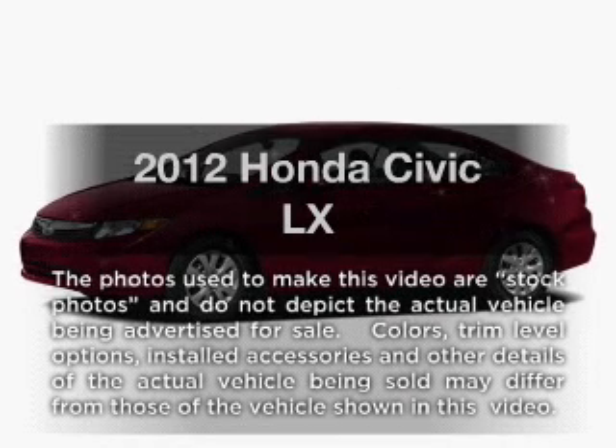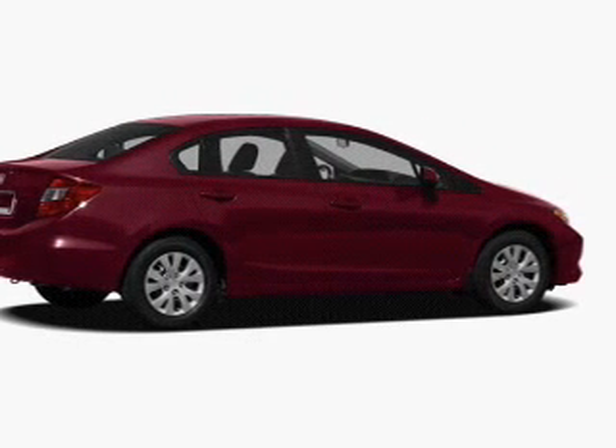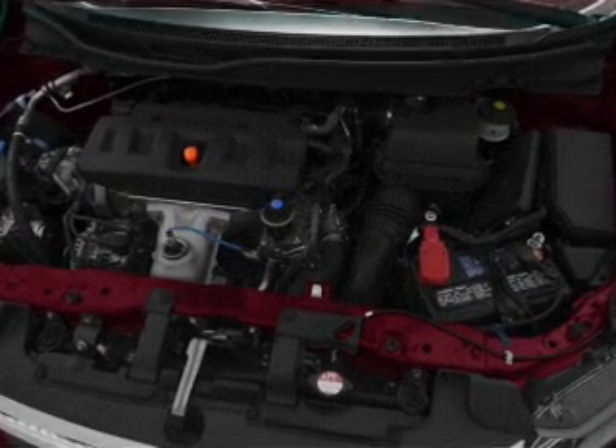Imagine yourself in this 2012 Honda Civic. If you're looking for an automobile with great attributes, look no further. With an efficient four-cylinder engine, the powertrain includes front-wheel drive, driven by a five-speed automatic transmission.